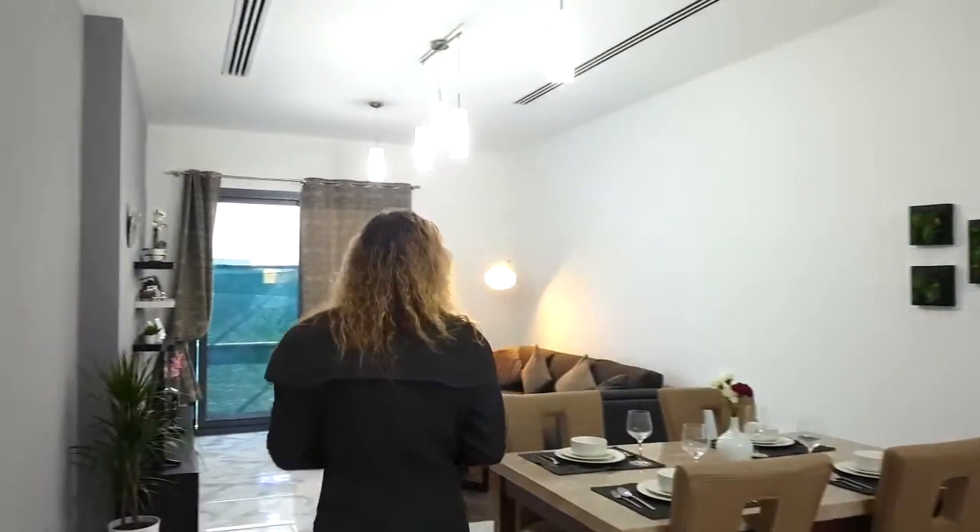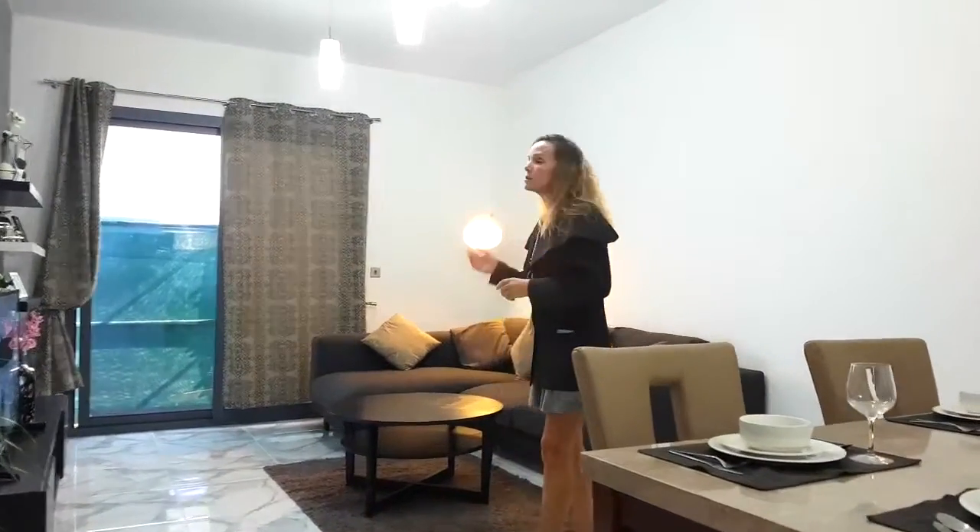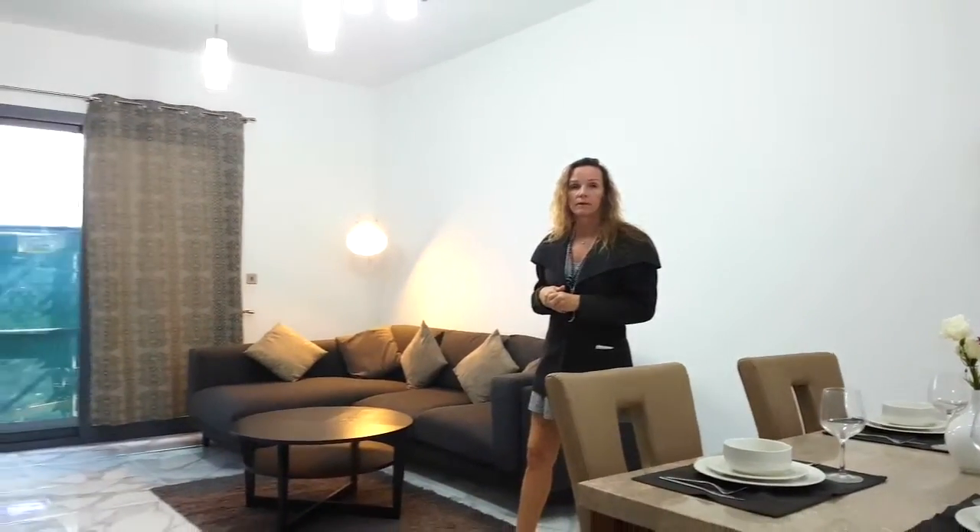We walk through to the living room and through the dining room. You will see plenty of open space and lots of natural light, with a patio window that looks out onto your balcony.